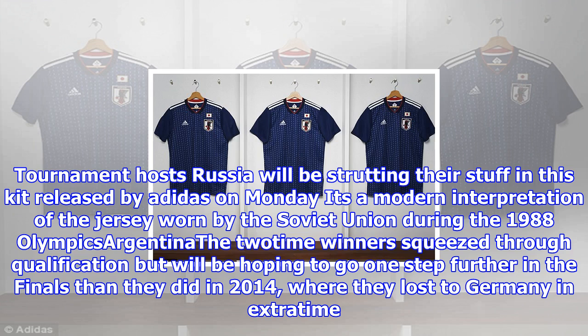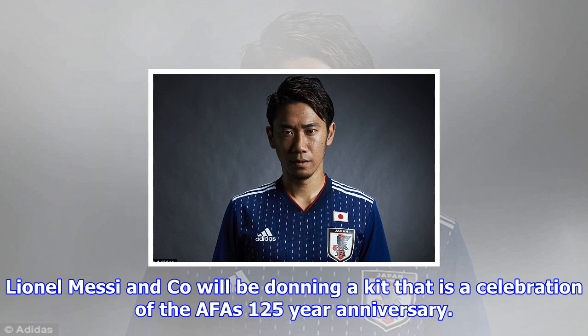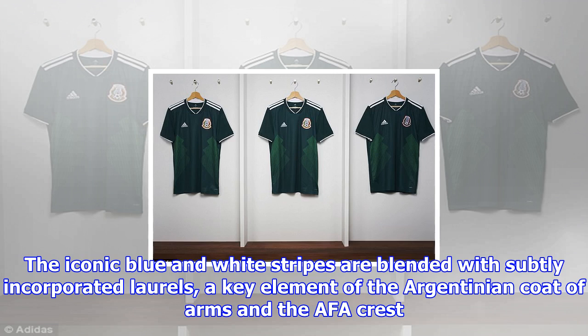Belgium: Eden Hazard, Romelu Lukaku and company will be paying homage to the likes of Jan Ceulemans and Enzo Scifo from Euro 84. The design evokes thoughts of a golf jumper. It includes a diamond pattern on the front, with the badge in the center and the Adidas motif located on the right shoulder. Belgium have gone back 33 years in time with their design, inspired by their look at Euro 84, and have high hopes going into Russia next year.